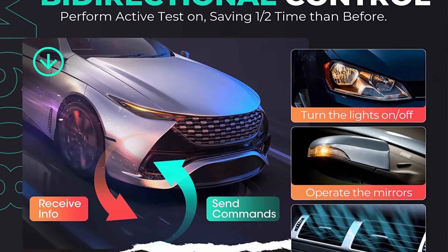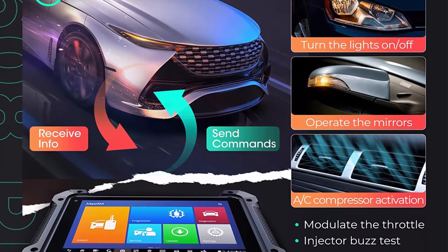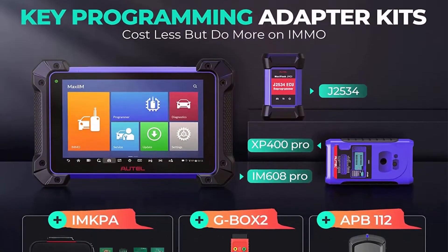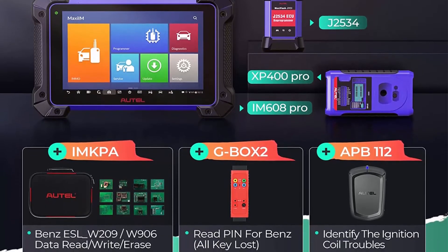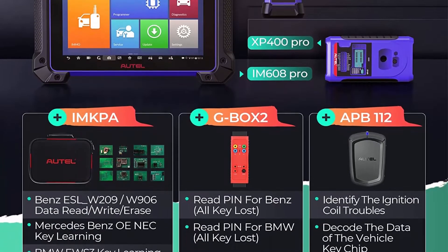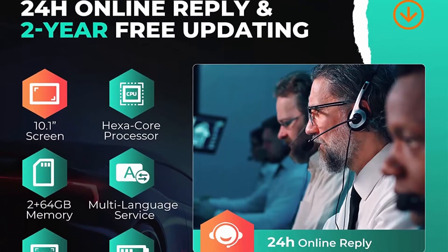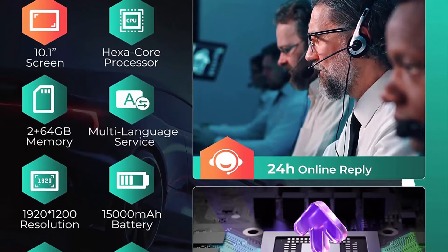Additionally, this IM608 car scanner also brings OE level diagnostics, bi-directional control, 35-plus services, ECU coding, online programming, and IMMO modules for BMW and Benz — no need to buy more tools while enhancing your business capabilities.